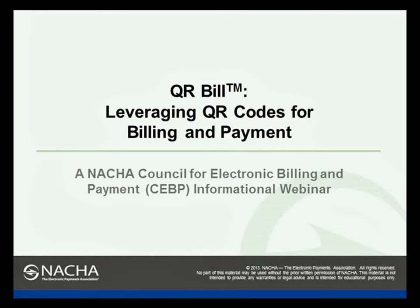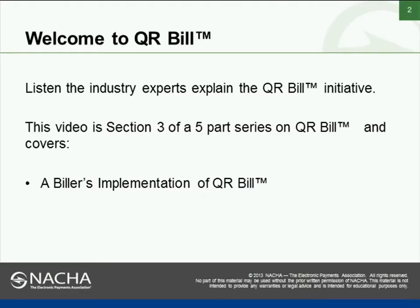Welcome to QR Bill: Leveraging QR Codes for Billing and Payment. This is a NACHA Council for Electronic Billing and Payment informational webinar, divided into five sections with subject matter experts describing different aspects of QR Bill. This is video section three of a five-part series, covering a biller's implementation of QR Bill.